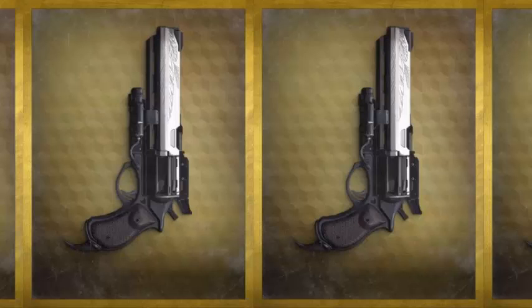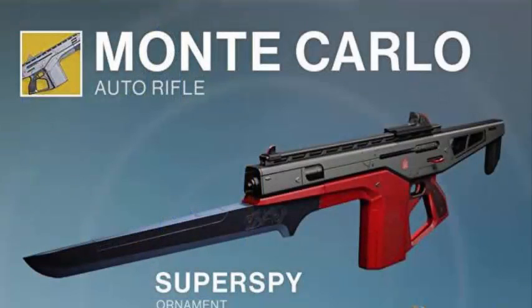Xur this week is also selling his two weapon bundles. The first is the Monte Carlo and Super Spy Ornament — I love the Monte Carlo. The Super Spy just gives it a nice look. If you are looking to get a Monte Carlo and you don't have it already, you can buy it through this package for 30 Strange Coins and 25 Silver Dust. If you already have the Monte Carlo and just want the Super Spy, you can go to the Silver Dust Terminal right by the Postmaster in the tower and buy it for around 15 Silver Dust.